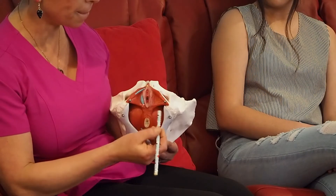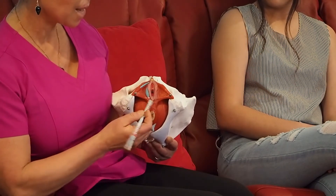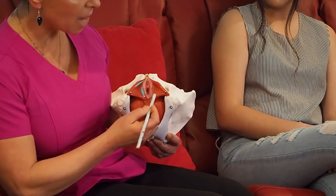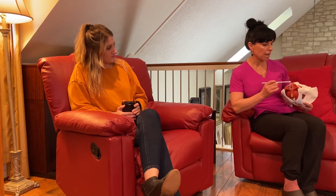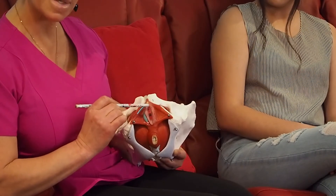Then we have the vulvovaginal glands on either side of the lower part of the vagina — also very important in producing secretions for sex and sexual arousal. There are also two small glands on either side of the urethra called Skene's glands.